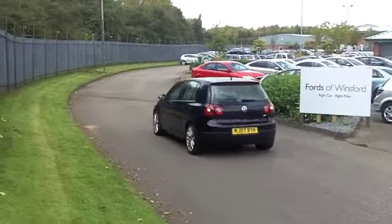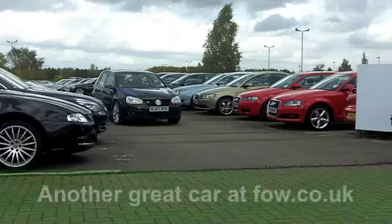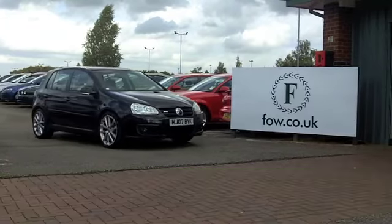A great-looking car. If you fancy a test drive, no problem. Ring and reserve with no obligation at Fords of Winsford.